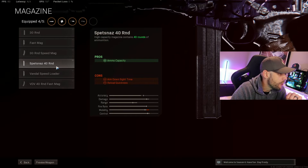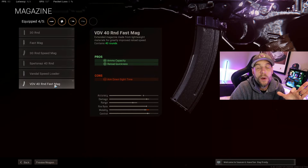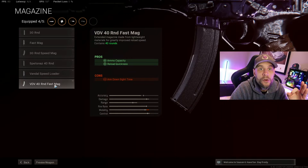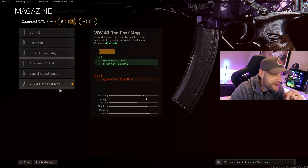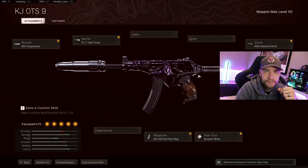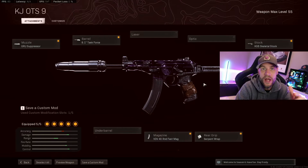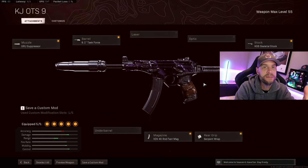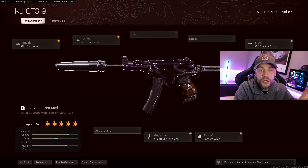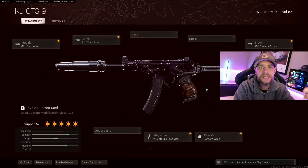Last but not least, definitely go with the VDD 40-Round Fast Mag. I've already proved this out — it gives you a much faster reload with no ADS penalty, even though the description says there is one. Guys, this gun is an absolute monster: crazy fast reload speed, really good time-to-kill, and awesome movement speed. I've had really good games with it, and when I challenge guys up close I can get right in their faces and feel really confident with the OTS-9.